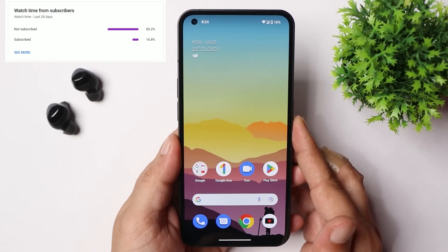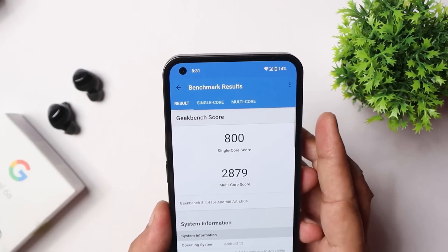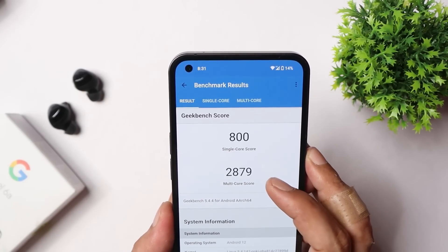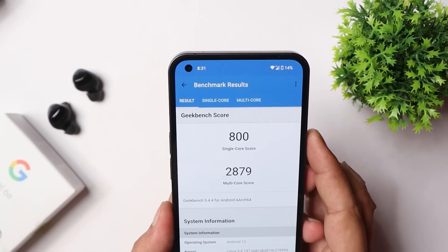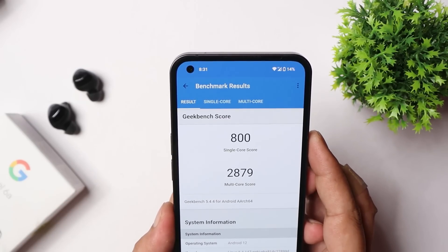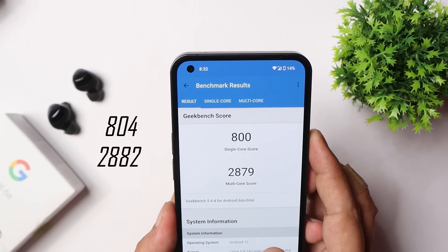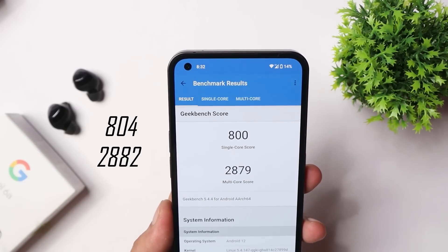Now talking about the benchmark results — here are the results and we'll compare with the previous build. With Geekbench, single core scored 800 and multi-core scored 2879. On the previous build, single core had scored 804 and multi-core had scored 2882, so almost similar scores with not much difference.